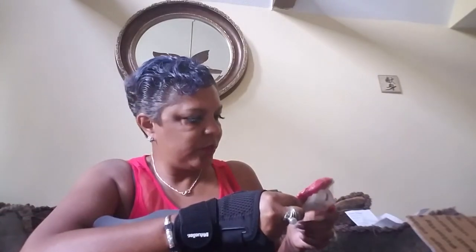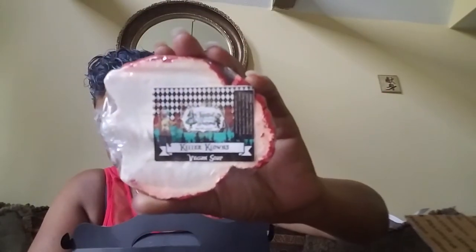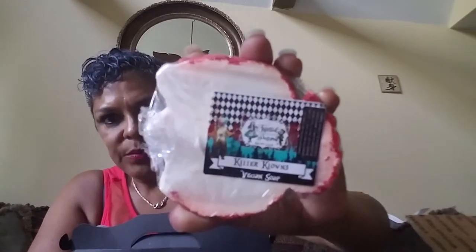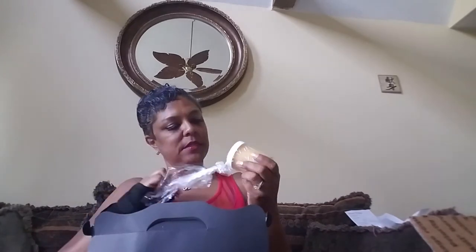This is a Killer Clowns soap — I believe vegan soap. I'm trying to see... Twisted Wonderland Perfumery is the name of the company it comes from. This box from Nightshade Sellers usually has items from different companies inside, and so this one comes from Twisted Wonderland.